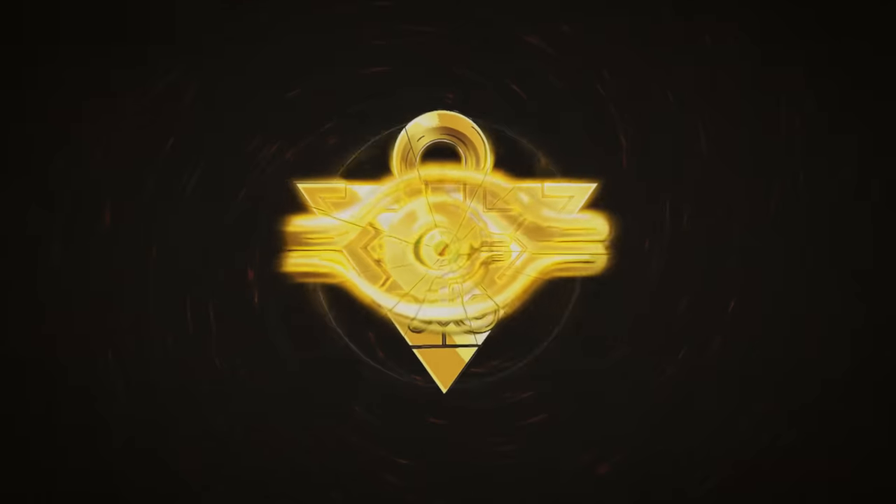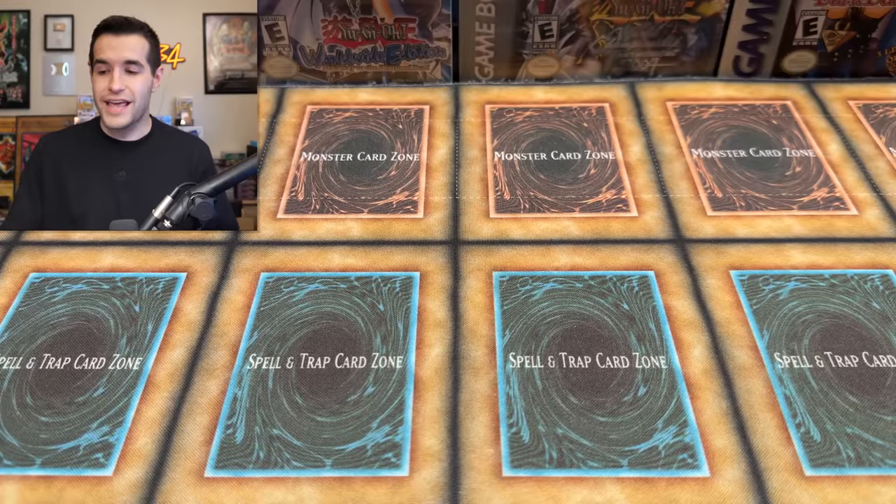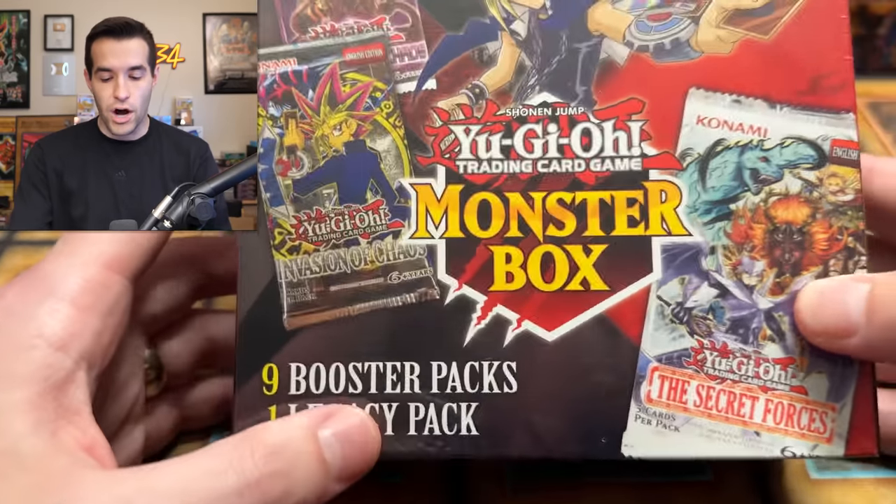In today's video, we're opening Walmart's best ever mystery box. What's up guys, we're back with another epic opening and today we have one of Walmart's best products ever. And that is the monster box.